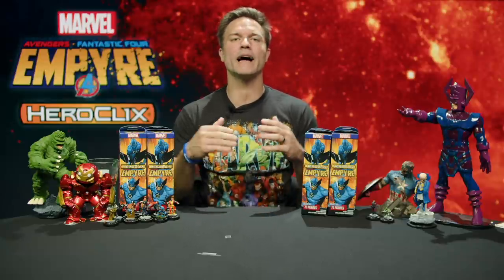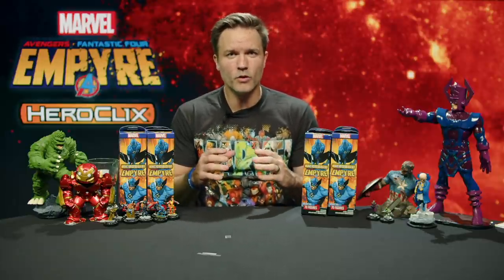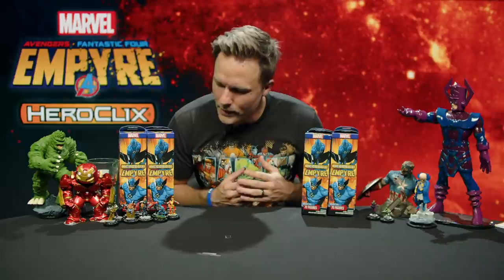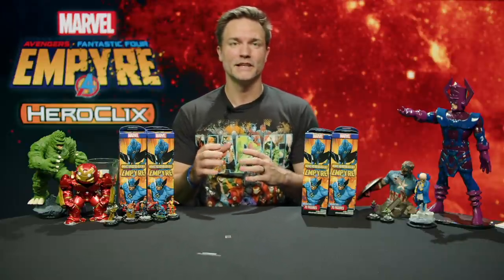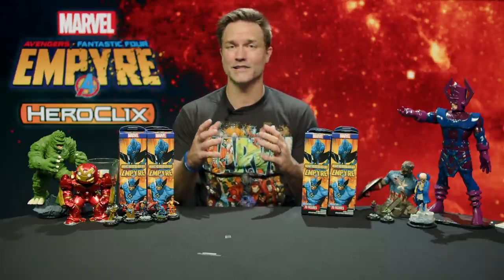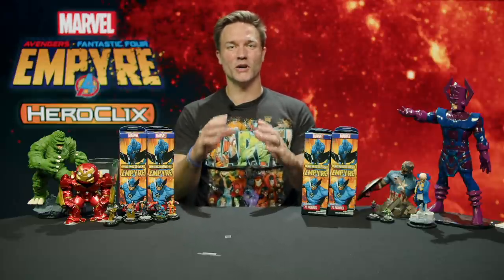What is up everybody out there in Heroclix land? This is Scott Porter back for day two of our brand new unboxing series, Marvel Heroclix Empire. Yesterday we opened two boosters — they were awesome. We had everything from Golden Oldie to Brawn, some awesome generics, Kree and Skrull together, and Colossus with a Soul Sword. It was kind of bonkers and it was awesome.